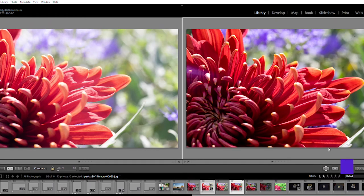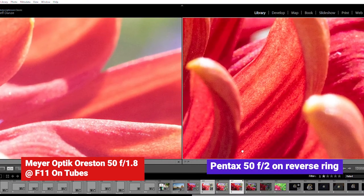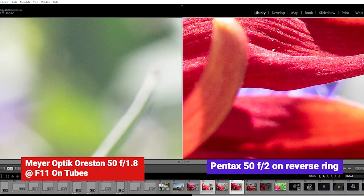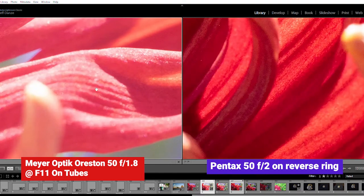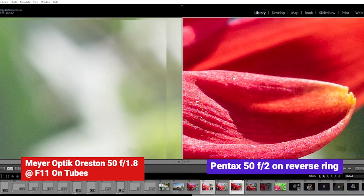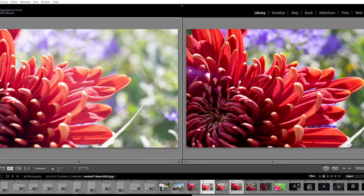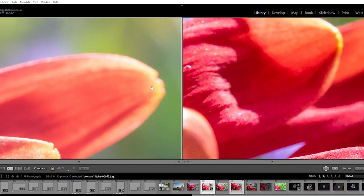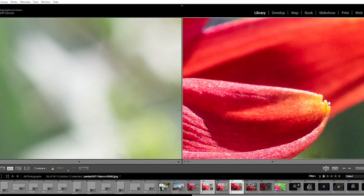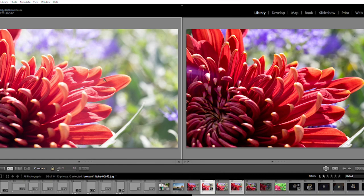Now let's jump into Lightroom for a little bit of pixel peeping. First up, let's take a look at the extension tubes on the left and the reverse ring on the right. In this case, I'm using the Meijer Optic Orsten 50mm f1.8 on the tubes — I love how that lens renders. Both of these options get you really, really sharp images: the extension tube on the left as well as the reverse ring on the right. It's hard to focus that reverse ring — you've got to really move in and you can't use your actual focus ring, but you can get some really great results.